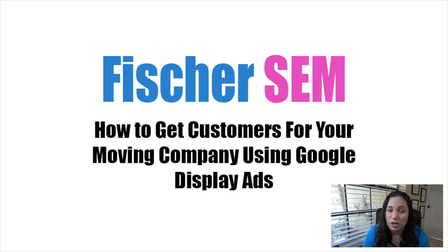The good news is that search campaigns are not the only way that you can get in front of people who are in market for moving services. In this video I'm going to show you how you can get in front of people who are in market for moving services using Google's in-market audiences and a display campaign.